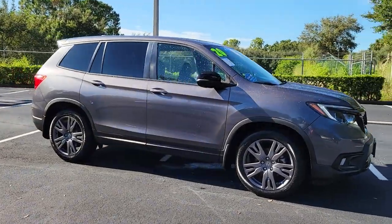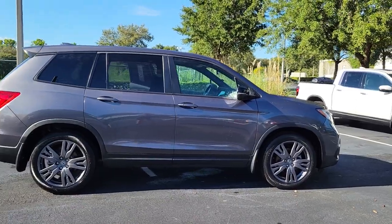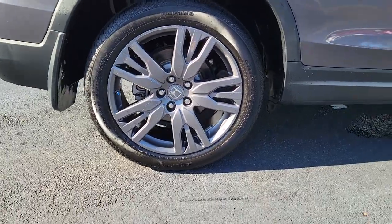Picture yourself in the 2020 Honda Passport. Presenting the Honda Passport, the mid-sized crossover with all the features you need to make your outdoor adventures fun and comfortable.